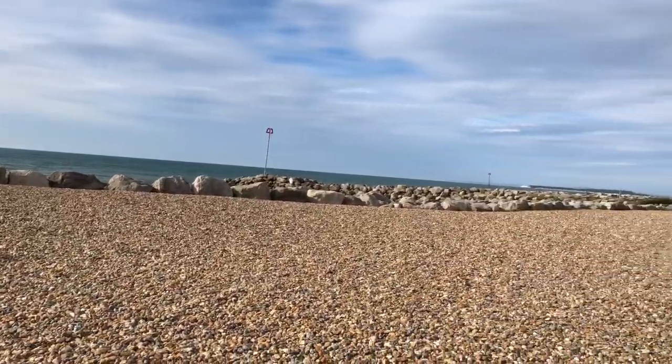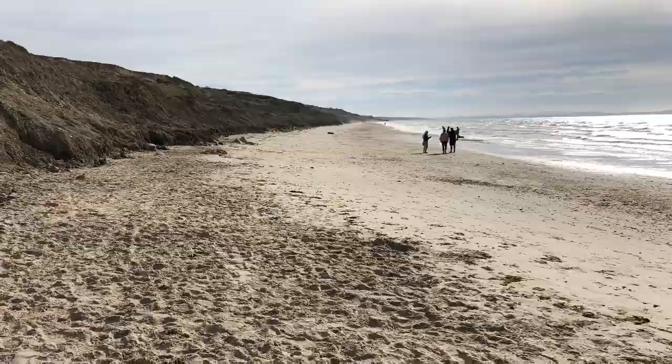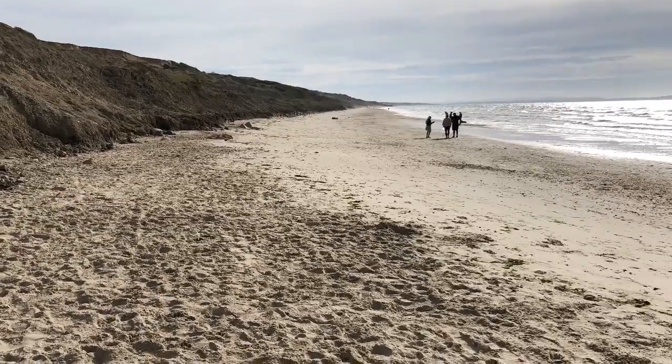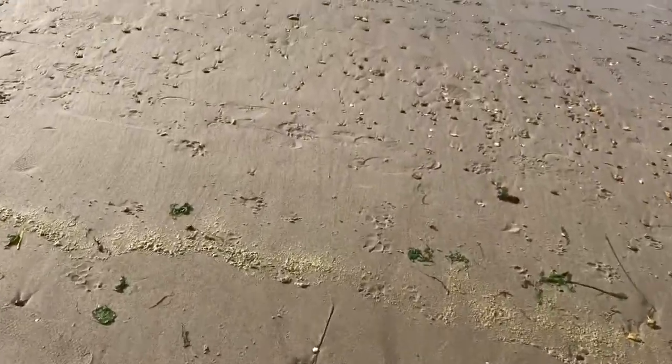This part of the beach is stony, but the rest of it, as you can see, is beautiful golden sands. The tide was out when we went, so you can see that there are miles and miles of golden sand.